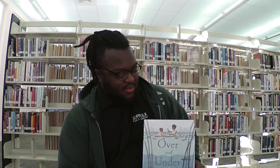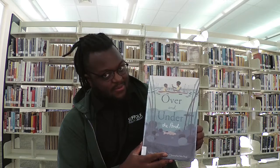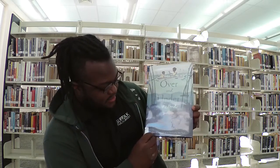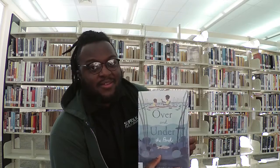Hello and welcome to another Saturday Storytime and Craft. I'm Mr. Cory. This week we are doing a book about ponds. We're also going to be making a paper diorama of a pond with different wildlife in it, so that'll be kind of cool. Our book is about ponds and the different animals that live in that habitat. It's called Over and Under the Pond, written by Kate Messner with art by Christopher Silas Neal. So let's get into it.